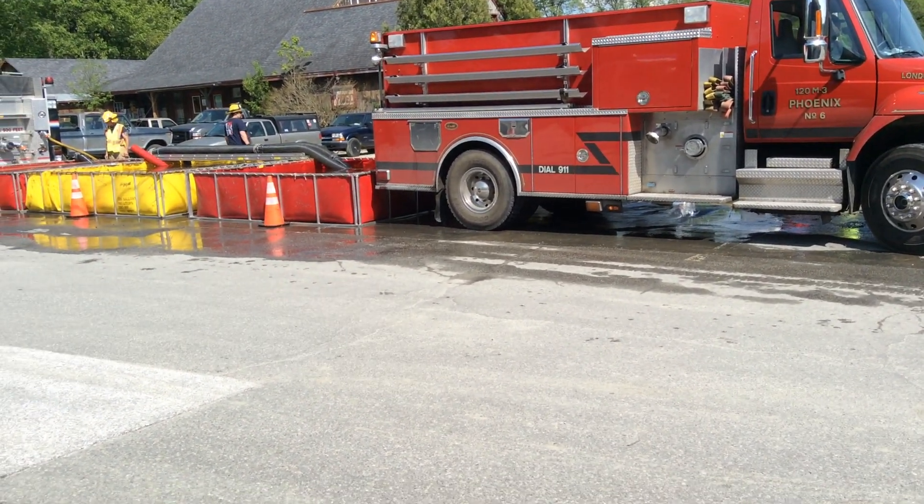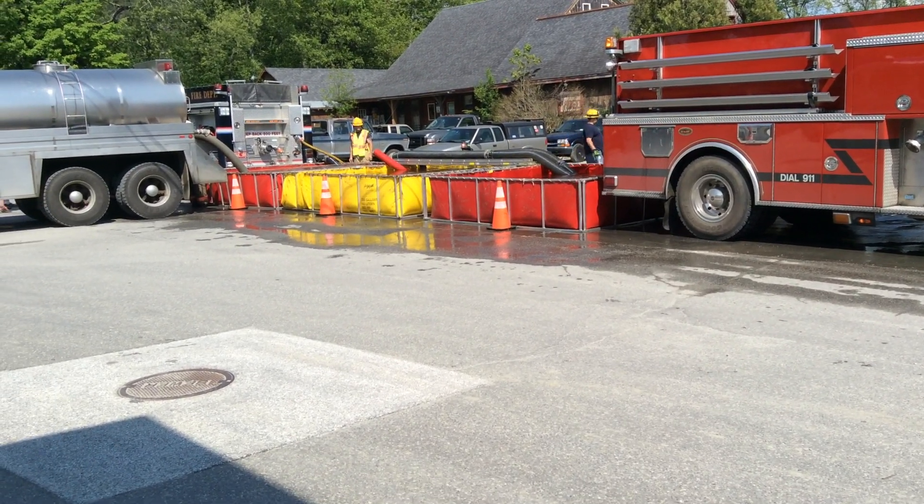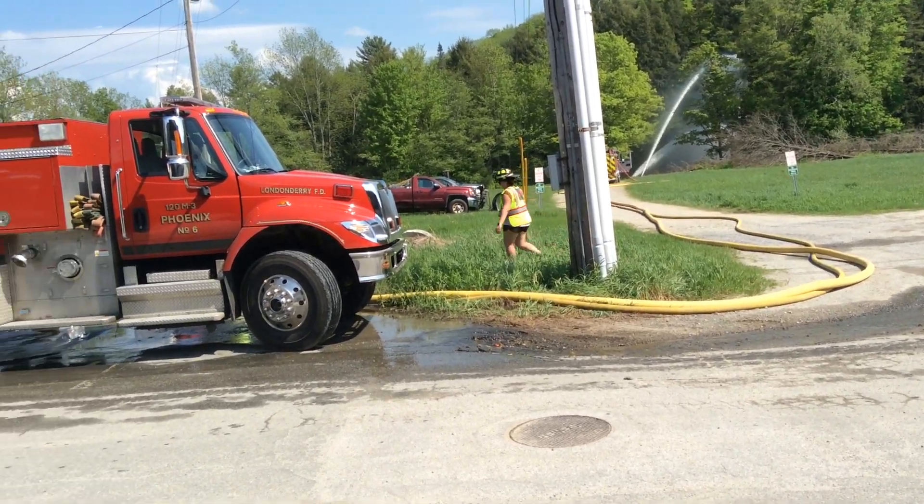All right, let's take a look. We're back right in London there to Vermont. We are an hour and 50 minutes into it, currently 800 gallon a minute. We're able to go to 1,000 but not sustain it.